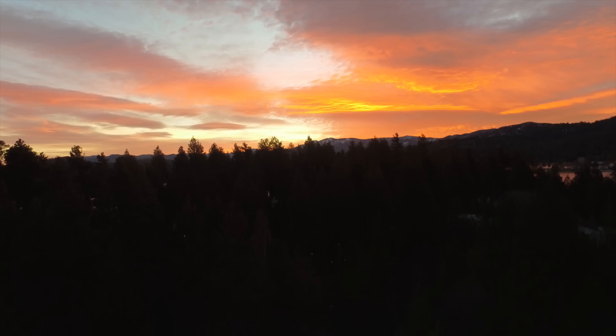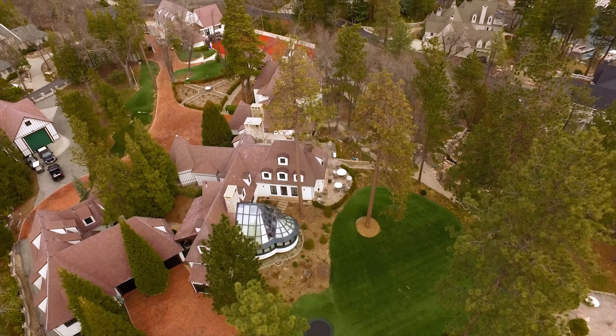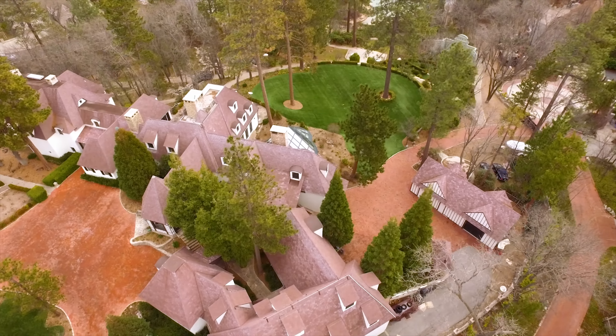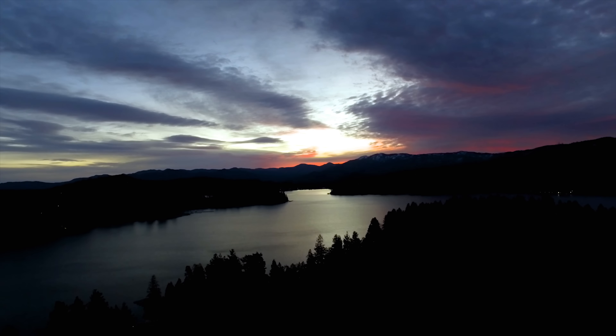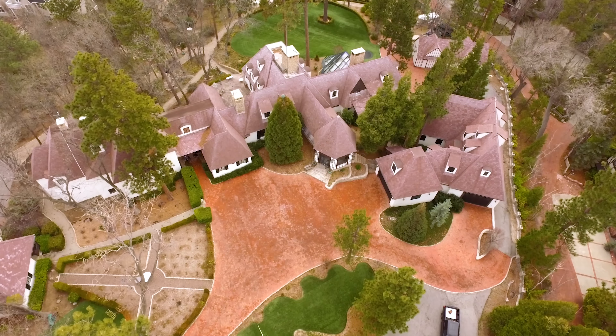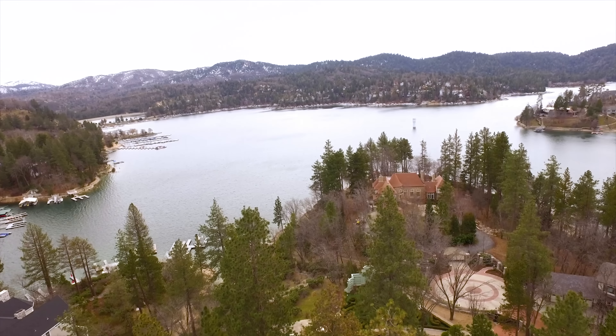Welcome to beautiful Lake Arrowhead. I'm David Vale, real estate agent here in Lake Arrowhead. Thrilled to be here this morning at Hilltop, Lake Arrowhead's crown jewel. And today we're going to take a look at the most incredible space in this home.